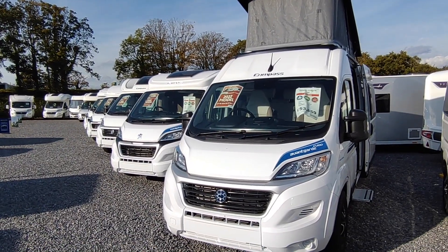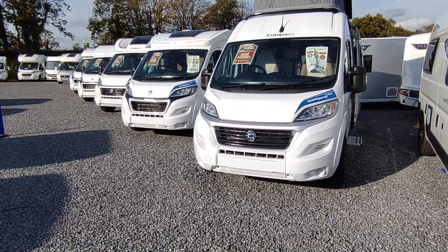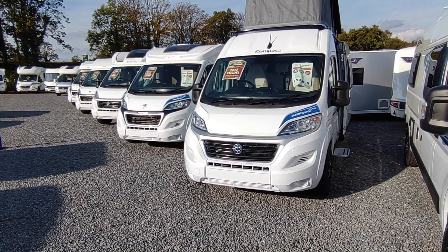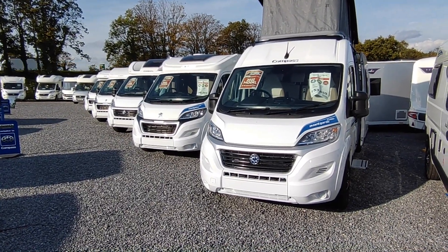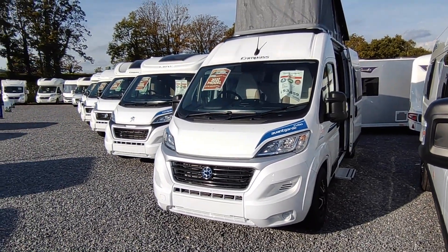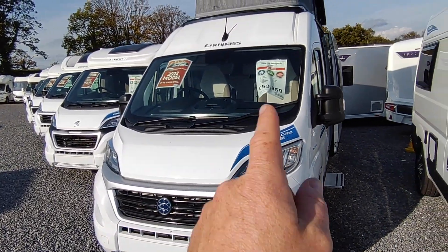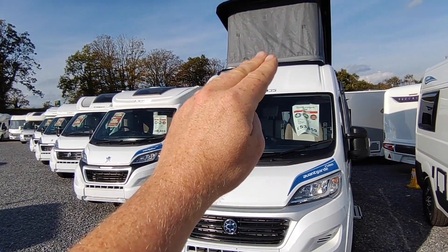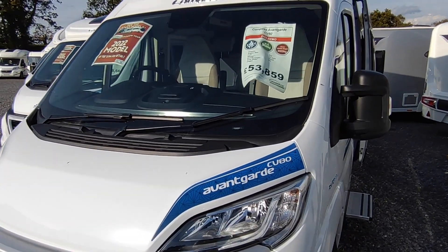The sister van is the CV80, which is exactly the same in every way apart from having a pop top. A little more about Compass: they are the second biggest motorhome maker in the UK, based in the northeast, and have been a proud part of the Erwin Hymer Group since 2017-18, which has brought a lot of buying power, expertise, and a good improvement in build quality. The CV80 is exactly the same as a CV40 inside, but for an extra £5,000 you get the pop top. This particular one has the nine-speed ZF automatic gearbox, coming in at £53,859.